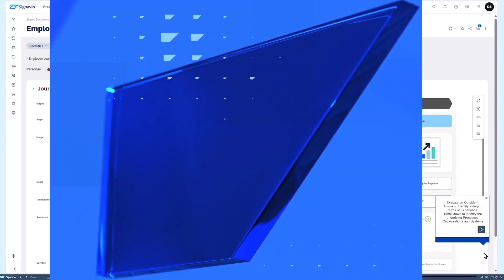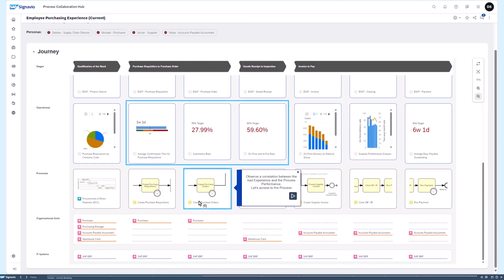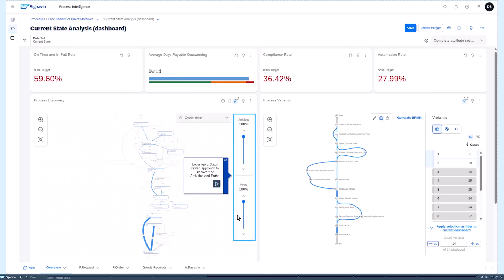By bringing process observability and IT observability together, we get what we call enterprise observability. On the screen you can see what we call the journey model — you can literally connect people, process, application, and data. This gives you a holistic view where you can connect the experience your customers, partners, and employees have and link that with the execution of the process.